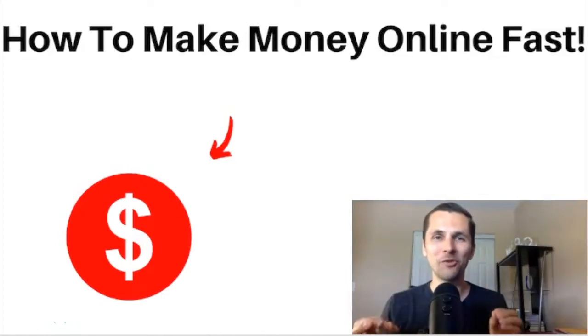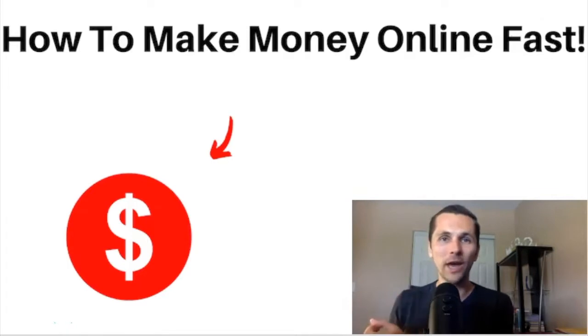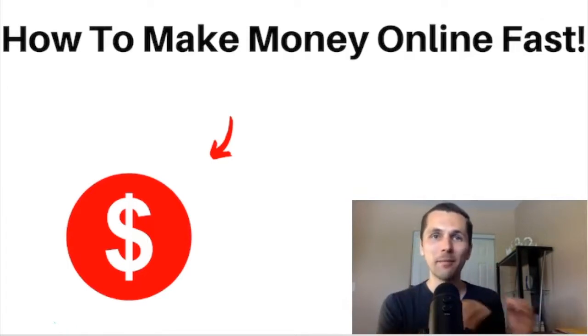In the next three minutes, I'm going to share with you how to make money online fast. Hey, this is Pete Khachim. In this video, I'm going to actually walk you step by step and show you a free way how you can actually make money online.